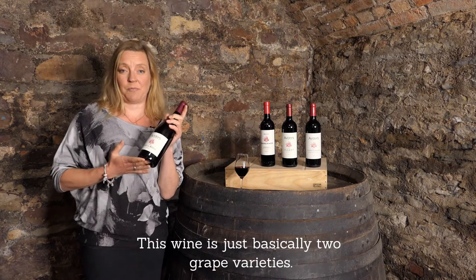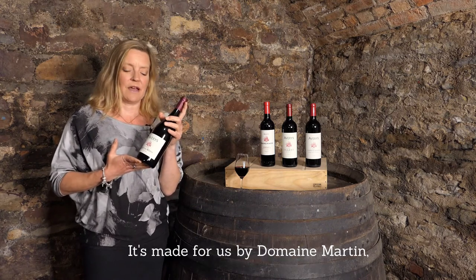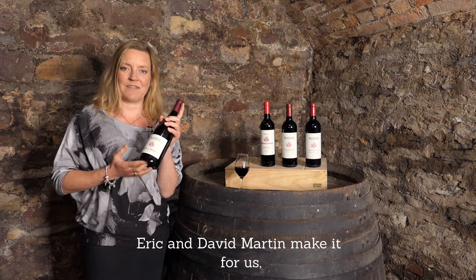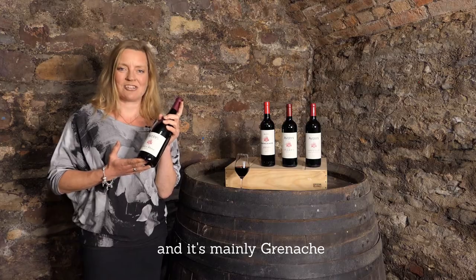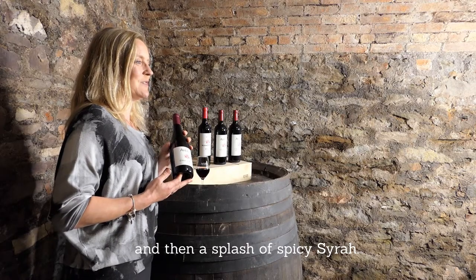This one is just basically two grape varieties. It's made for us by Domaine Martin — Eric and David Martin make it for us — and it's mainly Grenache and then a splash of spicy Syrah.